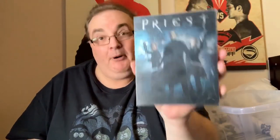Rocky. Priest with Paul Bettany — I've seen it once, don't remember much about it. I don't remember actually liking it that much but I might give it another go. It's got some good bat pods on there as well.